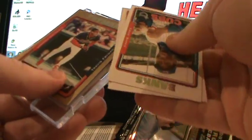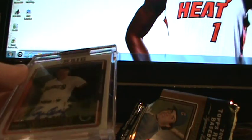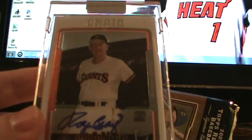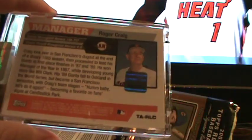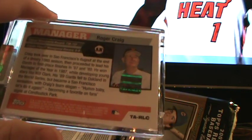Travis Fryman is the gold card, numbered to 500. Needham Fowler. And the autograph — who is that? Roger Craig. Very nice. I'm a fan of all of these. So he's a manager obviously. Interesting.